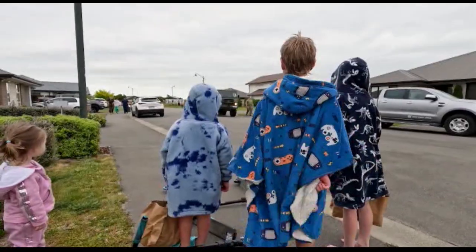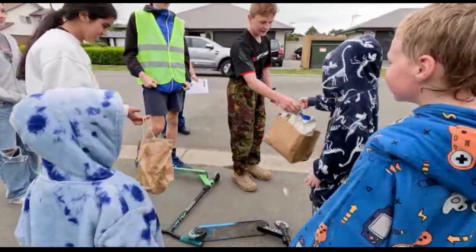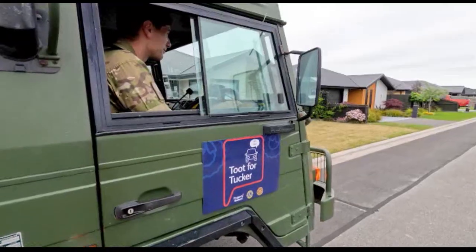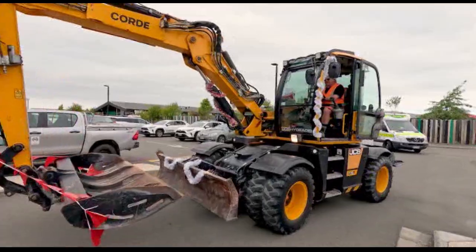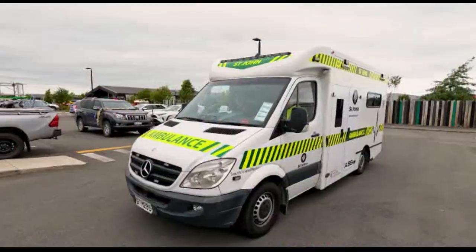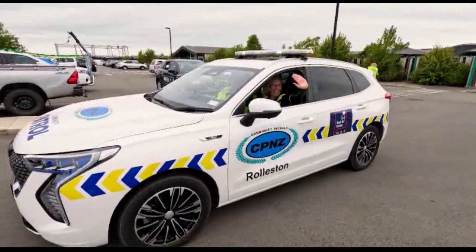"We are going around the streets of Rolleston and making a lot of noise, lots of tooting, and we're collecting food for our three local food banks." The annual Toot for Tucker initiative is a drive to collect non-perishable items to help fill Selwyn's three food banks. The annual event is organised by the Rolleston Rotary Club, alongside the Rolleston and Selwyn Lions Clubs, who want to do their bit to help out the community.